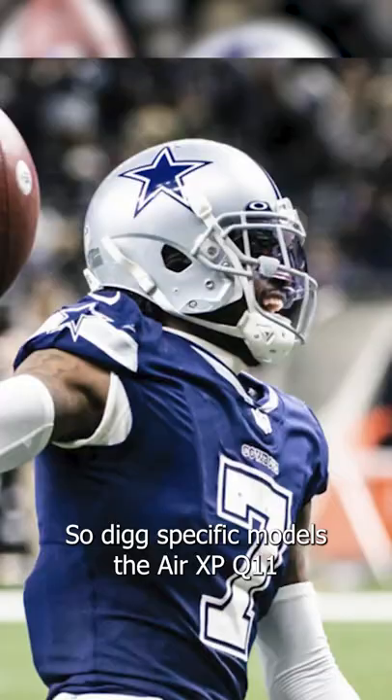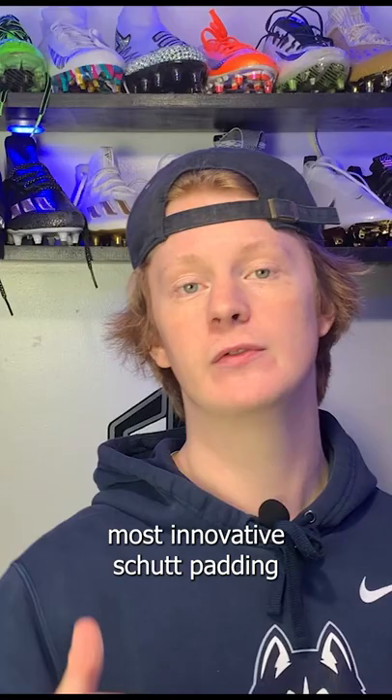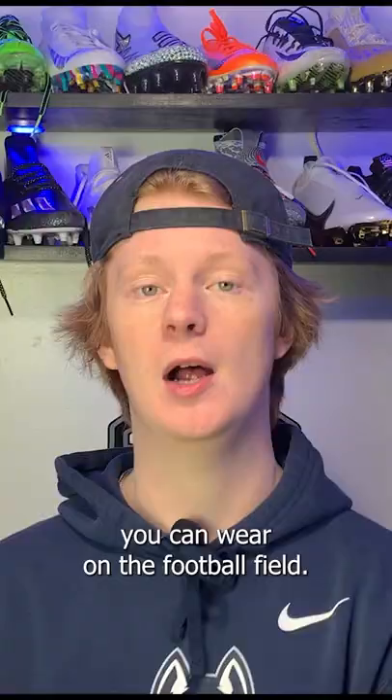Diggs' specific model is the Air XP Q11, which is the perfect combination of the old school Air XP shell with the newest, most innovative Schutt padding. This helmet may look a little bit older — you guys may still call it a bucket — but at the end of the day, it is still a five-star rated helmet and one of the safest options you can wear on the football field.